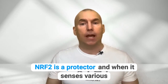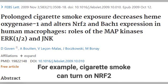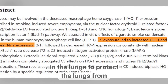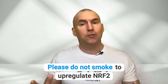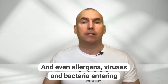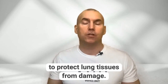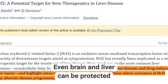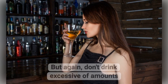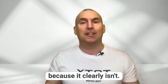NRF2 is a protector, and when it senses various toxins, it can switch on to prevent damage to tissues. For example, cigarette smoke can turn on NRF2 in the lungs to protect them from dangerous chemicals — please do not smoke to upregulate NRF2, that would be extremely misguided. Even allergens, viruses and bacteria entering the lungs can initiate NRF2 activation to protect lung tissues from damage. Even the brain and liver can be protected from excessive alcohol consumption, but again, don't drink excessive amounts thinking that this is a healthy approach to upregulating NRF2, because it clearly isn't.